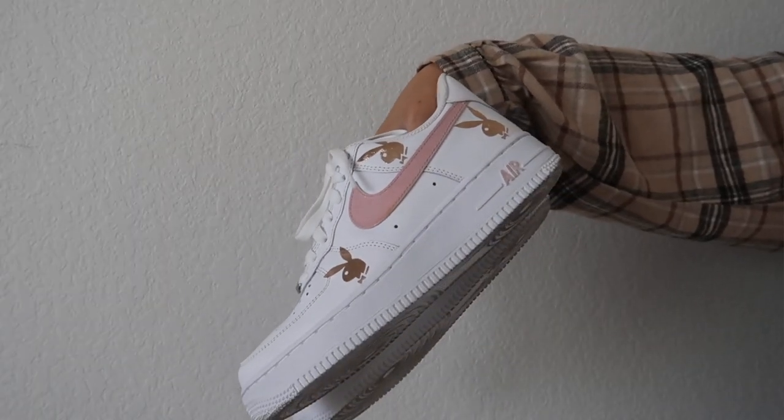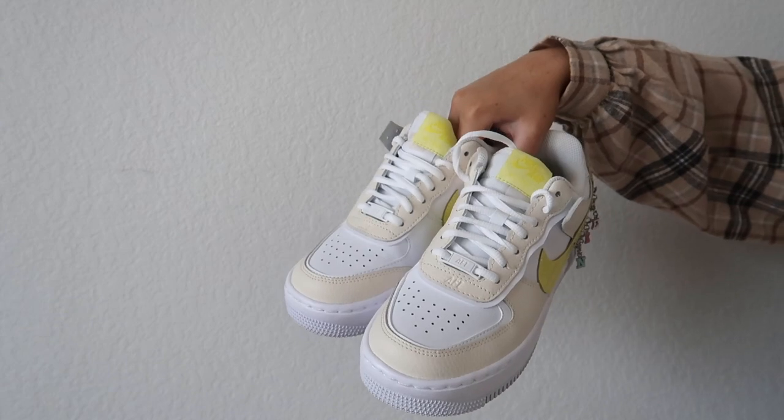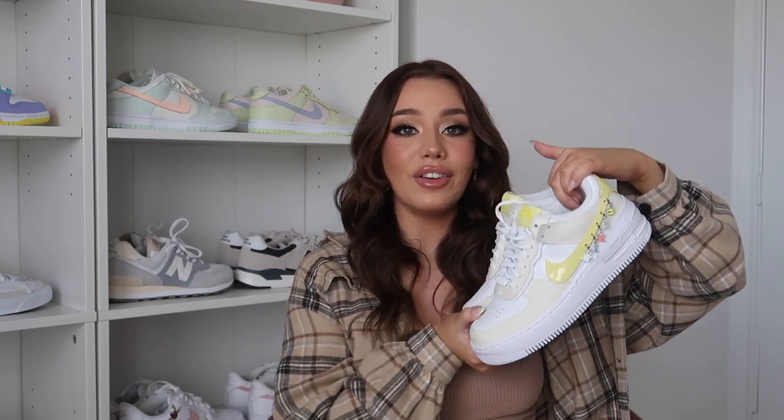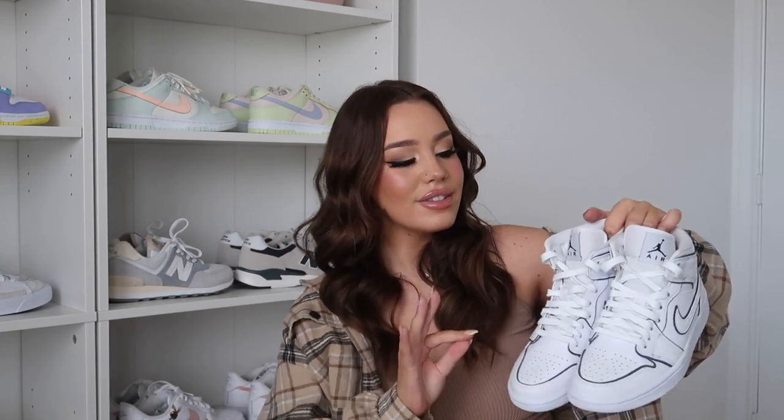Another pair of custom Air Force Ones — a sweet follower of mine sent these to me. They are hand painted; I love this tone of pink on the swoosh and it has these reflective Playboy bunnies in rose gold. These are adorable. Finally, my last pair of Air Force Ones have a platform to them, which I love. I got these at the beginning of summer — the yellow just screams summer to me and it has these little charms that say Nike on them. So fun for summer.